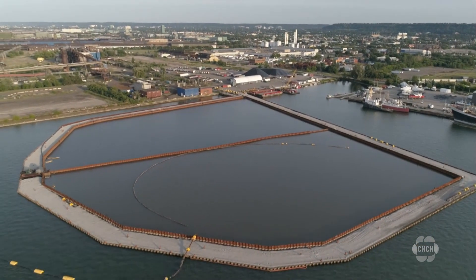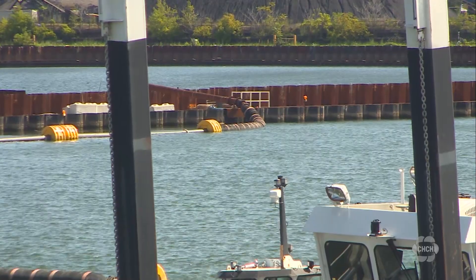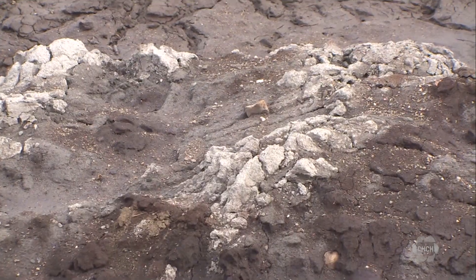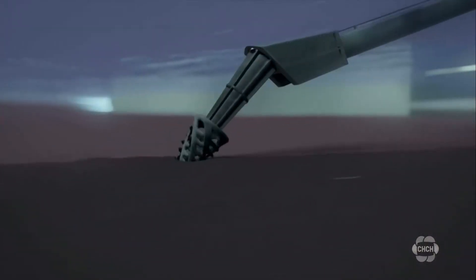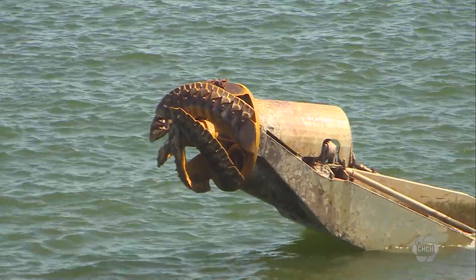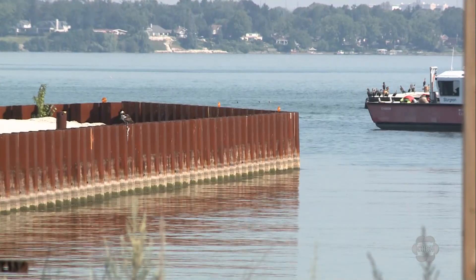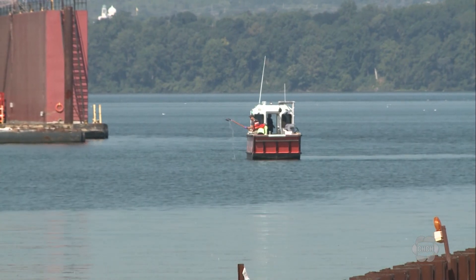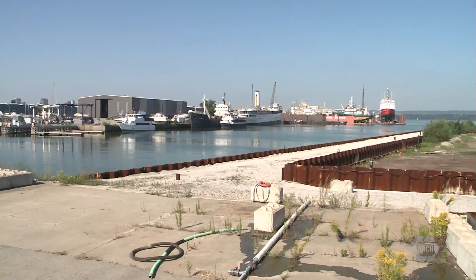In Phase 1, a large container was built on top of most of the contaminated area of the harbour. Phase 2 involved dredging the area outside of the containment facility, vacuuming up sediment and bringing it inside the holding tank. Phase 3 involves several things, such as extracting contaminated water, treating it, and depositing it back into the water.